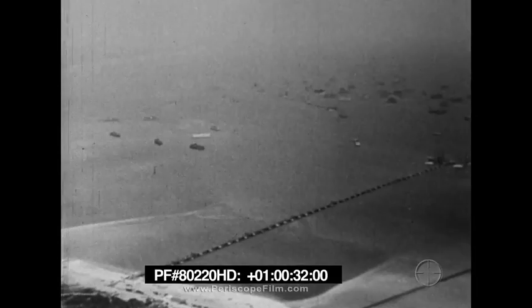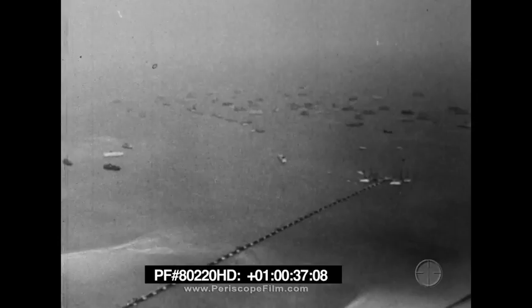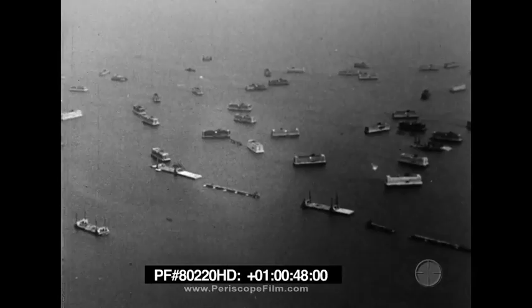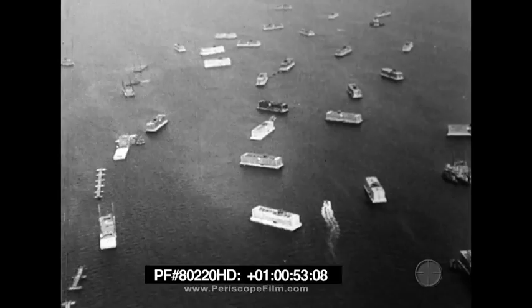Here along the Channel Coast of England begins one of the most remarkable stories of the war. It is the story of the creation of the artificial harbors in Normandy. The strange structures which you see here helped to make possible the invasion of western France. They enabled us to land six armies across open storm-swept beaches and to supply our armies when the Germans wrecked the French ports.